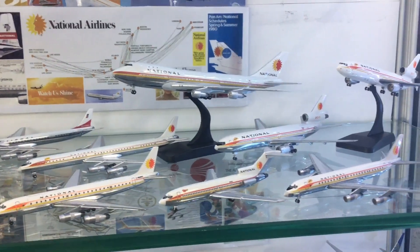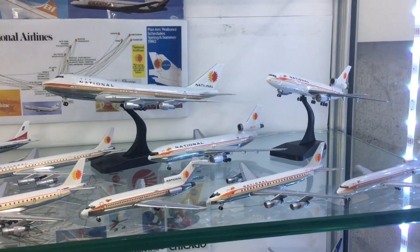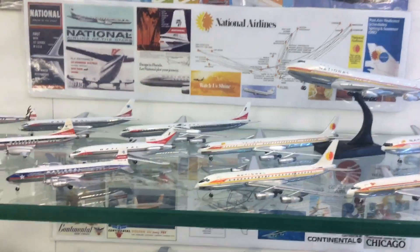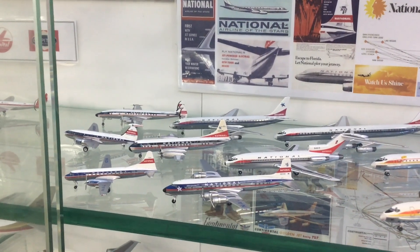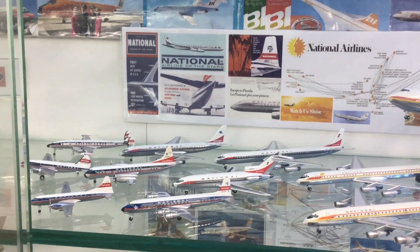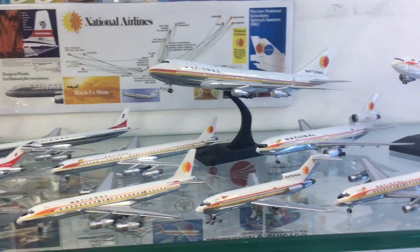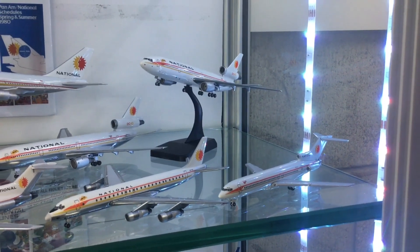It was a very unhappy ending for many National employees who ended up working at Pan Am, an airline with a completely different culture and a very stratified environment. National's network went by the wayside very quickly. Pan Am had been desperate for a domestic route network, but its travails in the 80s basically destroyed that network. Nonetheless, National has an exciting and interesting history - lots of characters, attractive schemes, and some controversy. Pretty much all the models here are made by Aero Classics, with the exception of that last 727-200 which is the Gemini Jets aircraft.